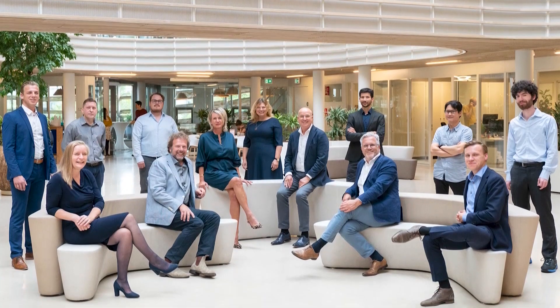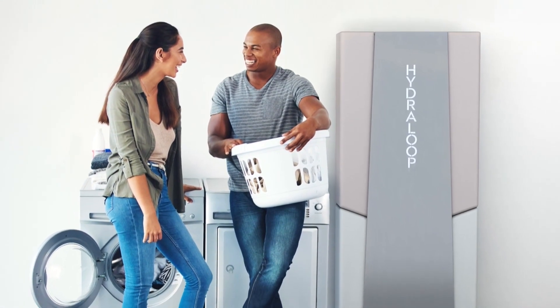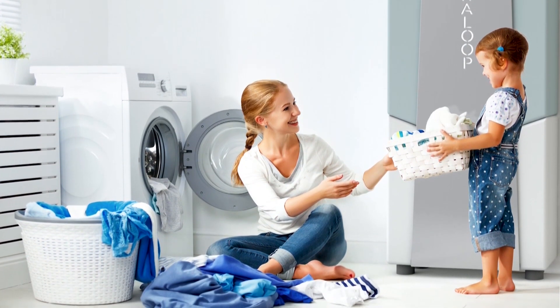Arthur and his team wanted to build a product that was simple and didn't require changing filters. The end result? A refrigerator-sized unit, which includes the water treatment technology and stores the treated water.